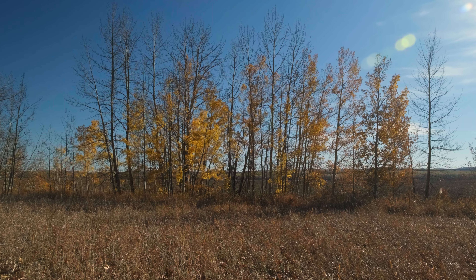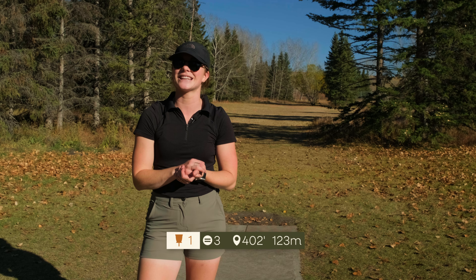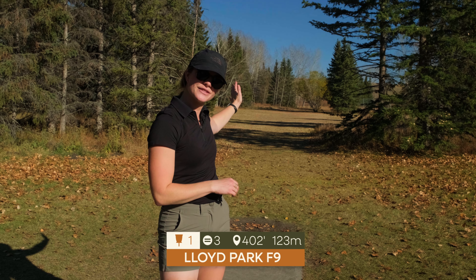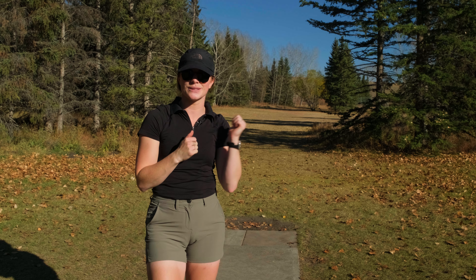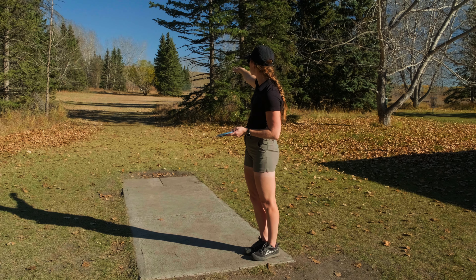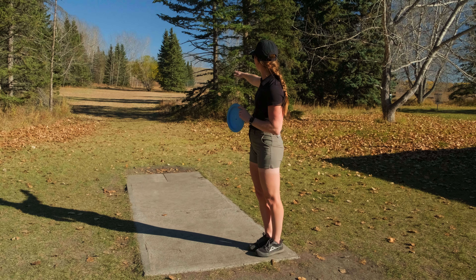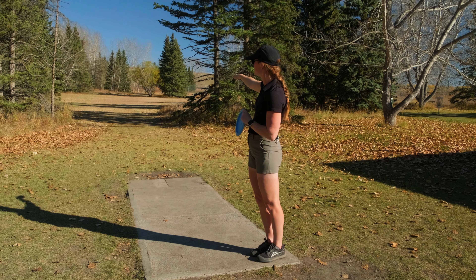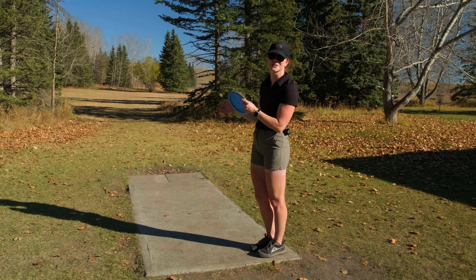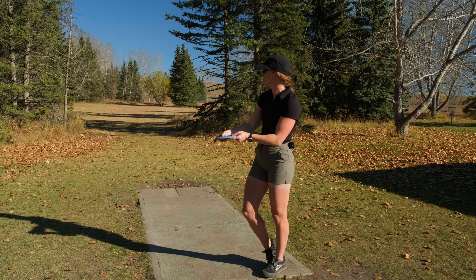I'm excited to share my round with you and I'll meet you at hole one. We're at hole one — it's 402 feet and it's a par three. This hole is directly in the middle of the fairway. Just off to the left is the basket, and the trees that you see in the fairway — the basket is just behind those. My play on this hole is to throw something stable at those trees and then have it come to the left so that I have an easy up shot with a forehand. I'll be throwing the Latitude 64 Grace just straight at those trees.